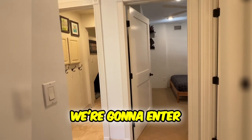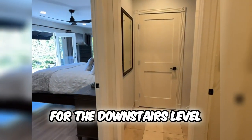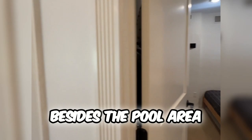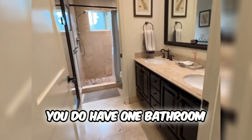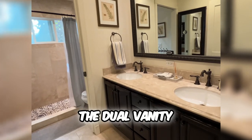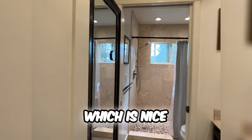As we walk through here, we're going to enter into the main little area — the landing for the downstairs level of the property, besides the pool area. On this level you do have one bathroom. It has the dual vanity, the stand-up shower, and the toilet all in there, which is nice.